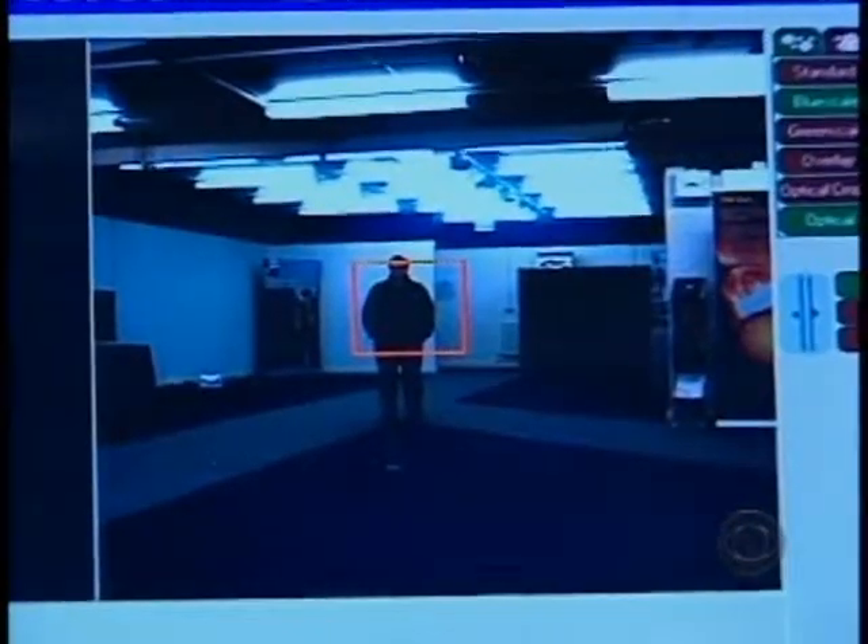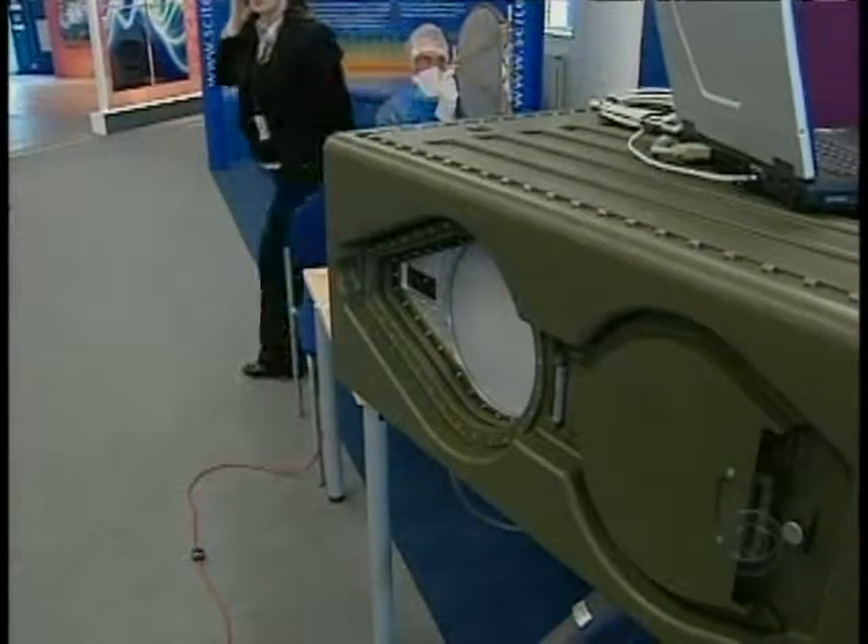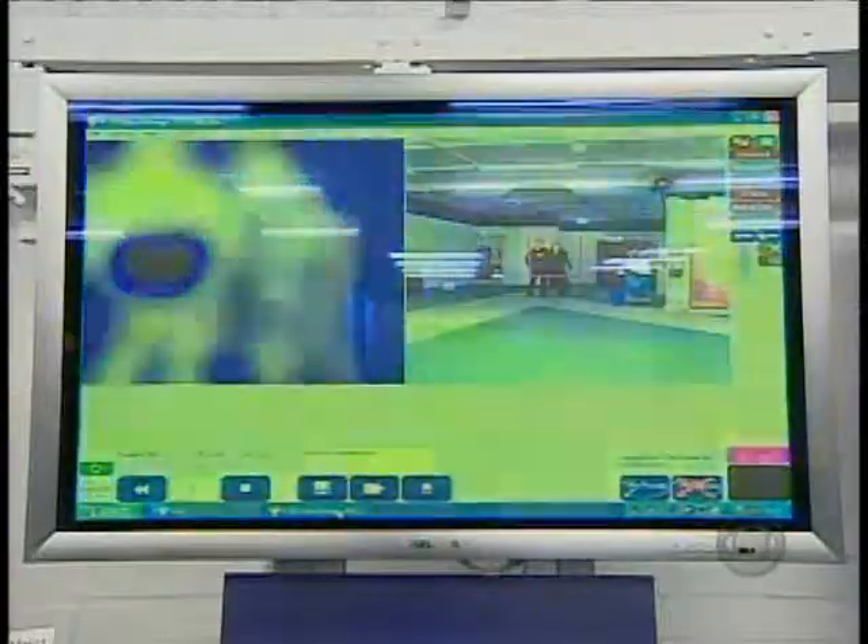The camera works at a distance of up to 80 feet. That means security officials around the world, both civilian and military, are very interested.